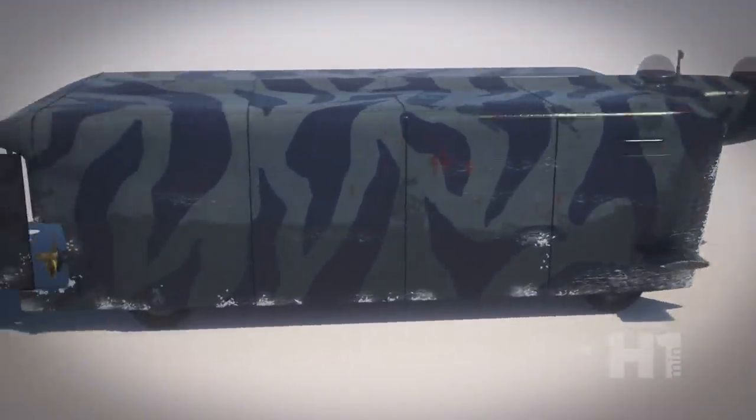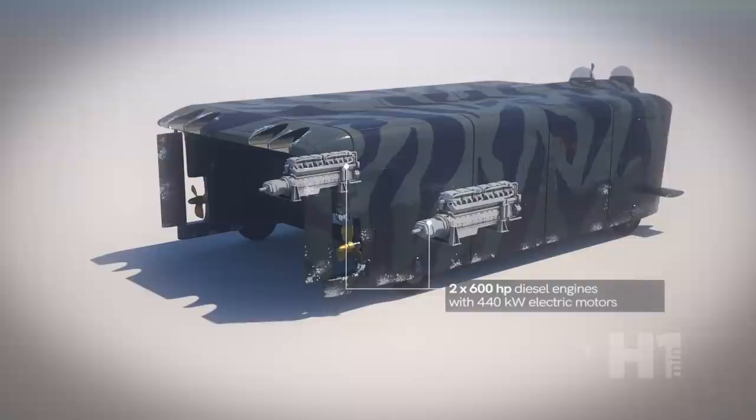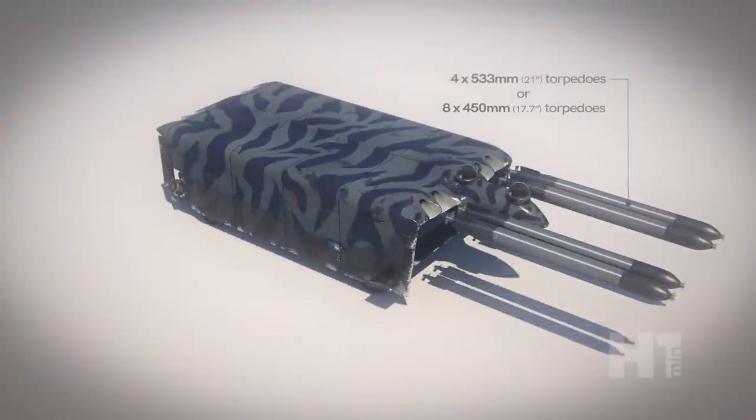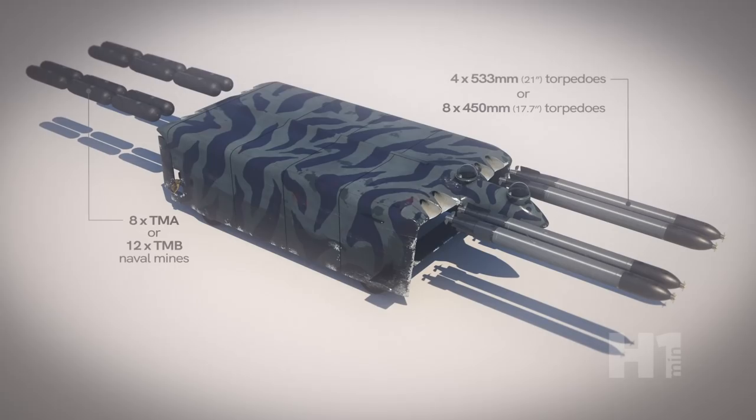There were two possible configurations considered, with either dual diesel electric engines or an experimental Walter designed hydrogen peroxide steam turbine. With a two-man crew, it could launch torpedoes or dispense naval mines in different configurations.